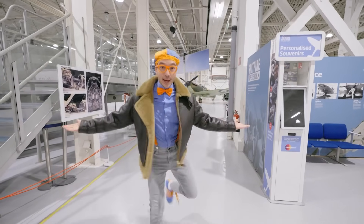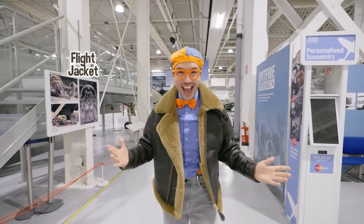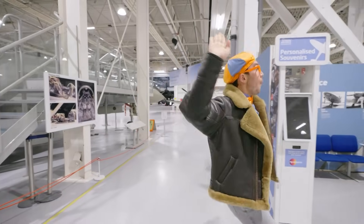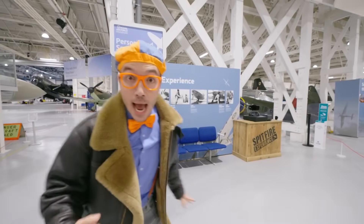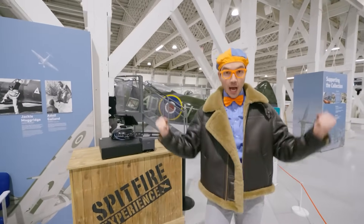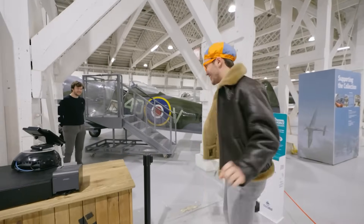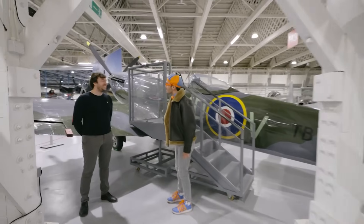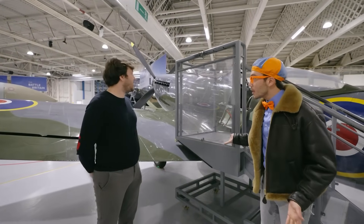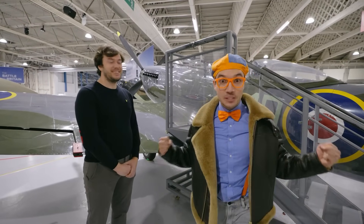Look at what I'm wearing — this is an actual flight jacket! This is what a pilot would wear if they were flying in an airplane. It's one of my favorite airplanes — it's a Spitfire! And there's a person, let's go say hello. Hi, I'm Blippi, what's your name? Hi, I'm Chris. Could you tell me a little bit about this airplane?